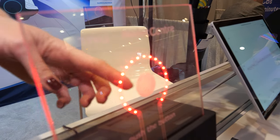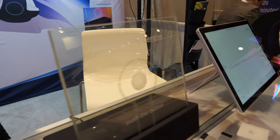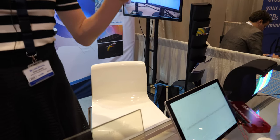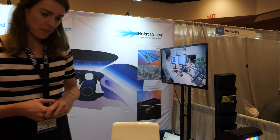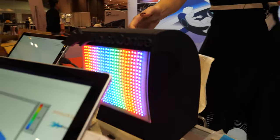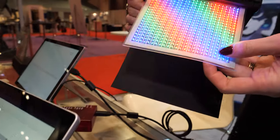For example, people came to us today talking about using this in buses — so in the glass of the bus you can integrate the signaling, like the bus number and things like that.